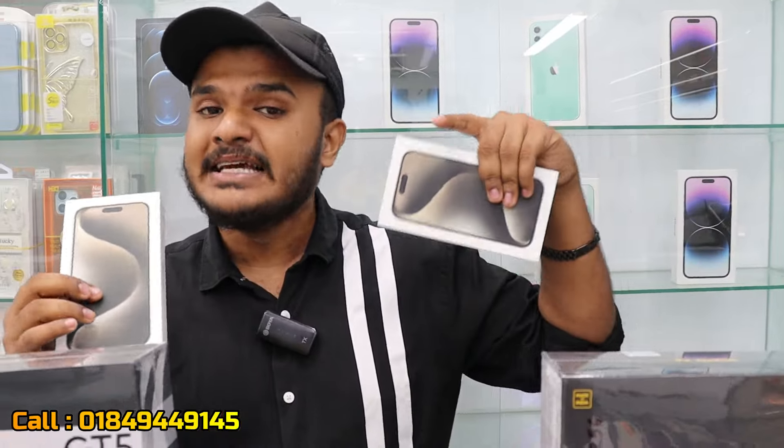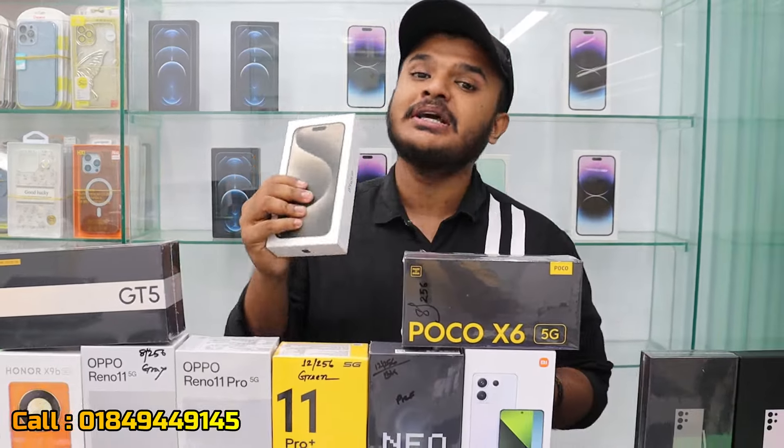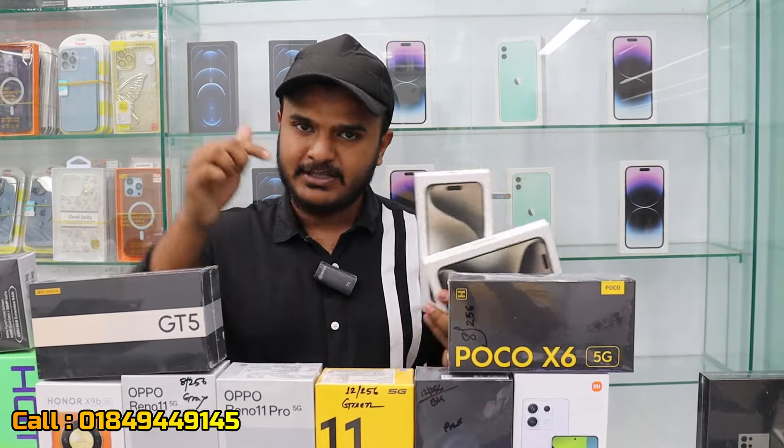I am going to give you videos on my channel regularly.